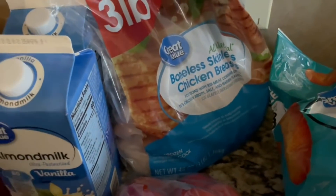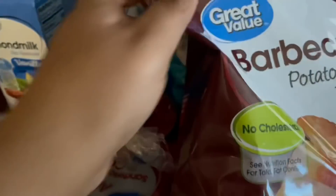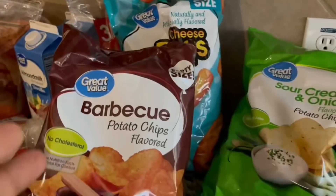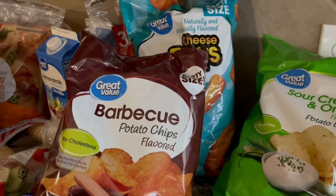I got the little cheap cookies for the kids to snack on, another bag of boneless skinless chicken breasts — three pounds of that — and some cheese puffs. I got all Great Value brand chips because I used to buy the big boxes of individual bags.